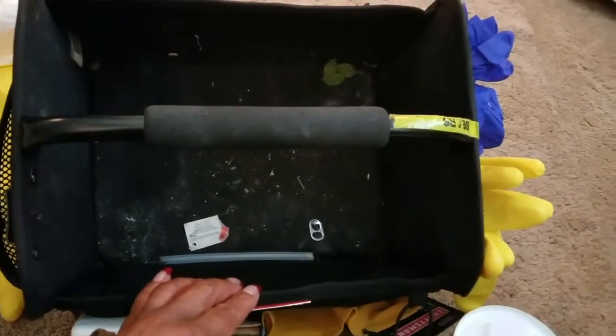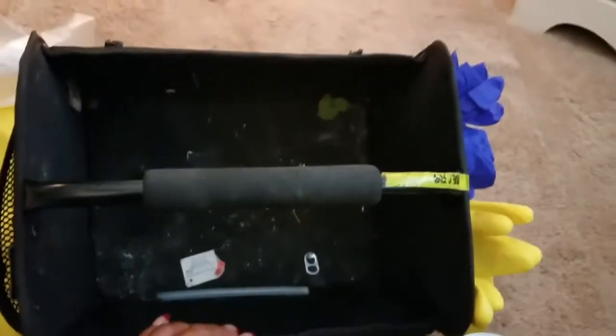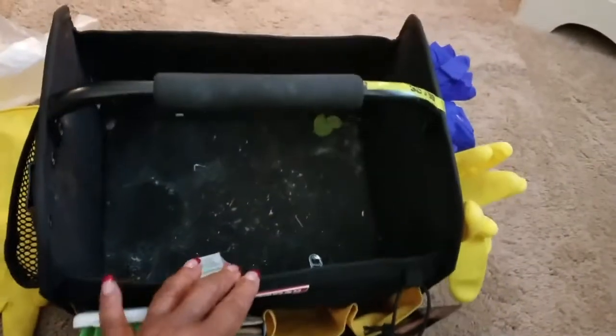I'm going to clean out the bottom, wipe it out, restock it, and then I'll give you a view of it all done up and ready to go. Okay, back in a bit.